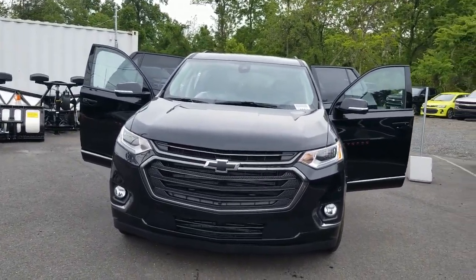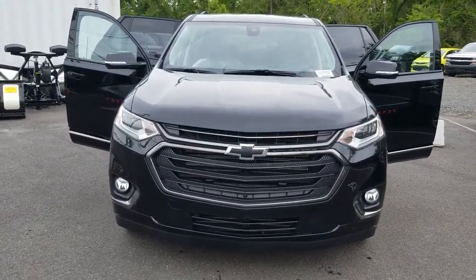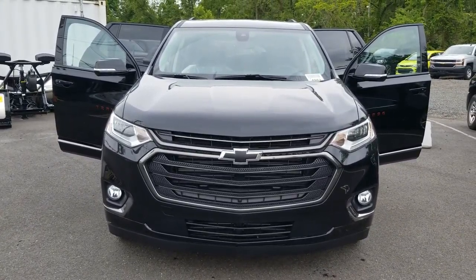Hello Bilal, this is Sayed Naqvi here at Bridgewater Chevrolet. Just wanted to help you get a closer look at this Redline Traverse you picked out.